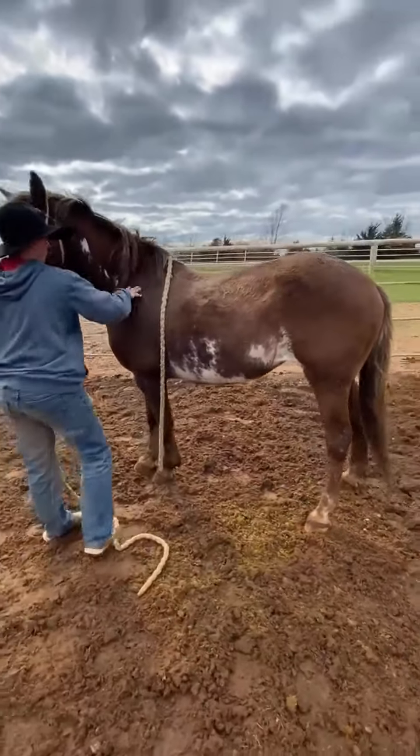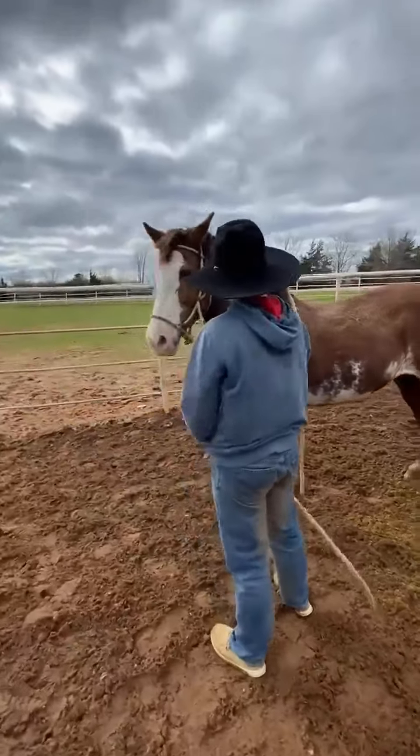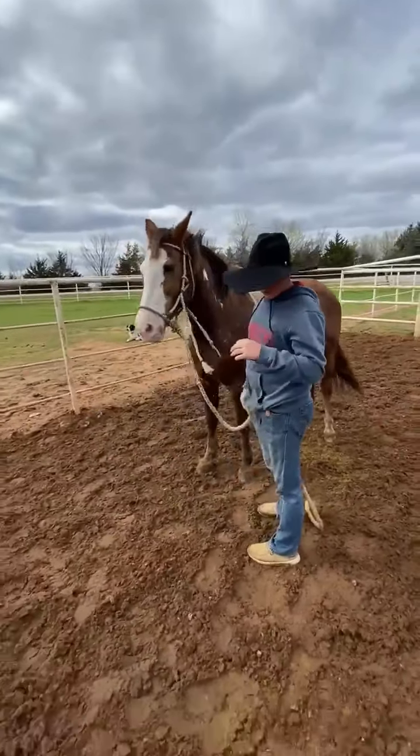Cute little chestnut mare. Needs a little work, a little riding. Should be a nice mare. Thank you.